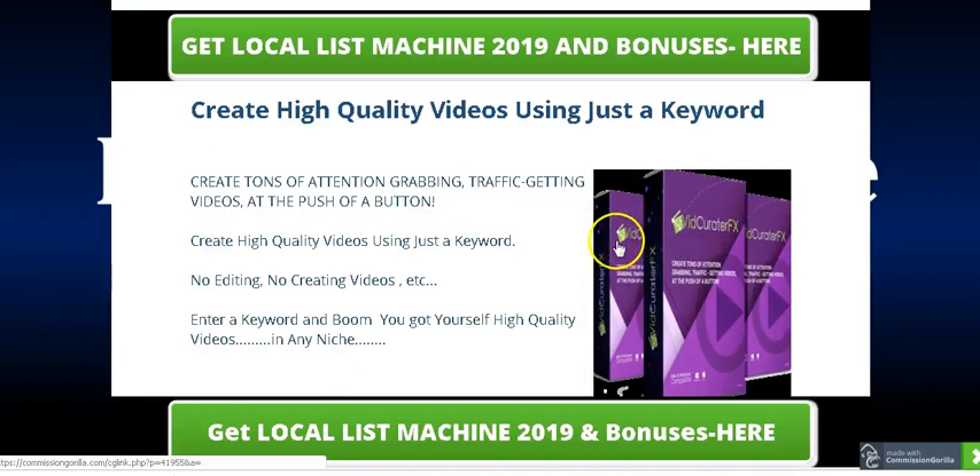My bonus number three is a software — using this software you can create high quality videos using just a keyword. You don't need any technical skills or experience because all you have to do is enter a keyword and the software will create all the videos for you automatically. You don't need any editing skills — just enter a keyword and the software will create high quality videos for you, and you can sell these videos or provide this video service to your local clients.